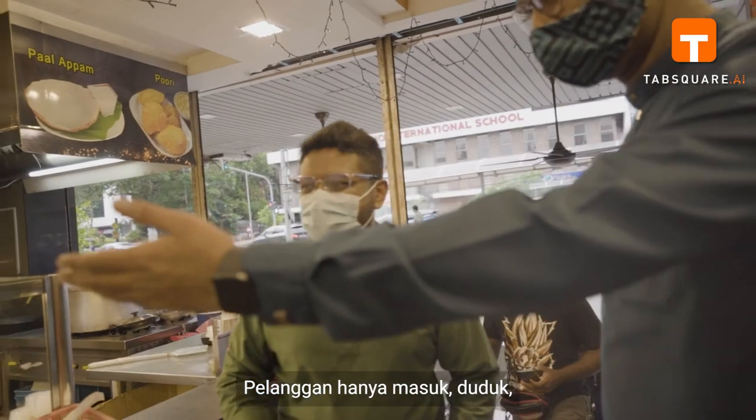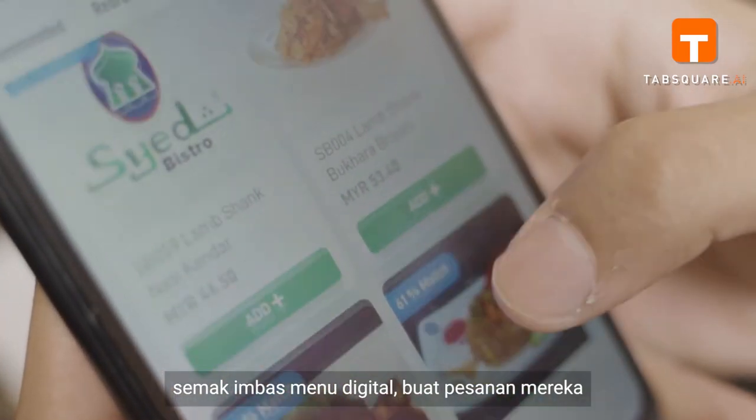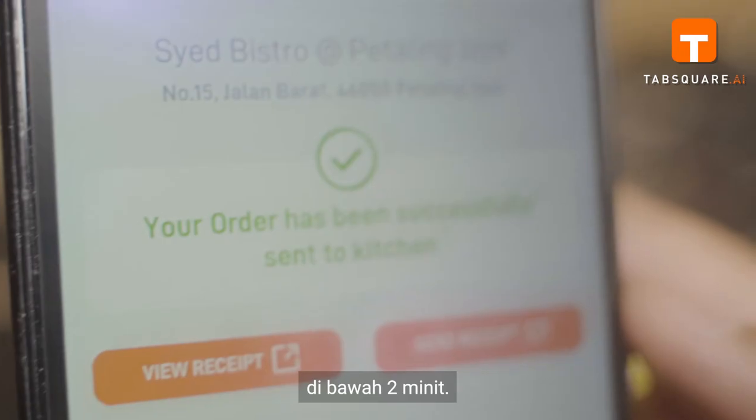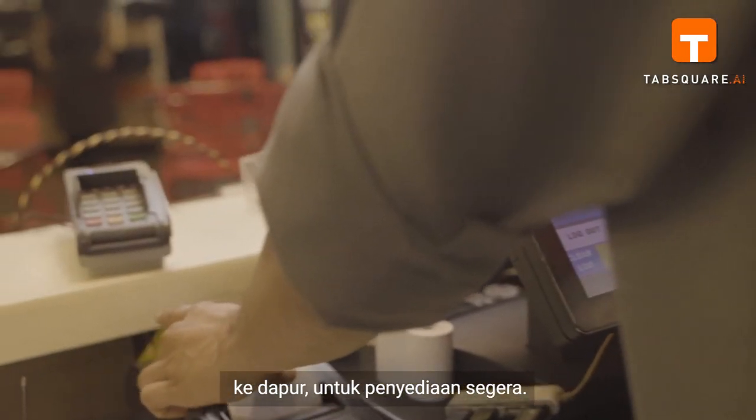The customer just walks in, takes a seat, browses through the digital menu, places their order — all seamlessly with their own mobile, under two minutes. Once the order is confirmed, it is sent directly to the kitchen for immediate preparation.